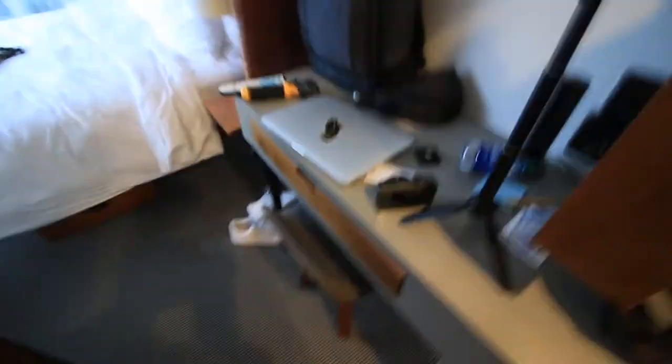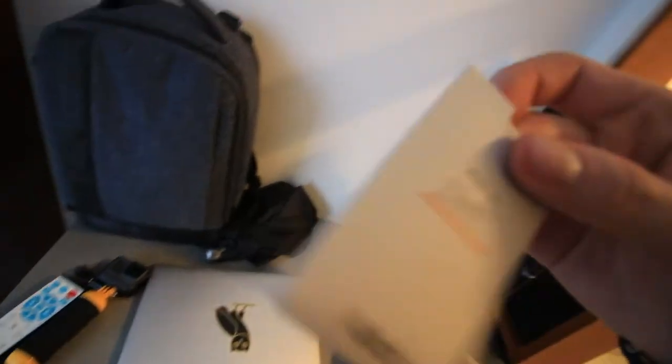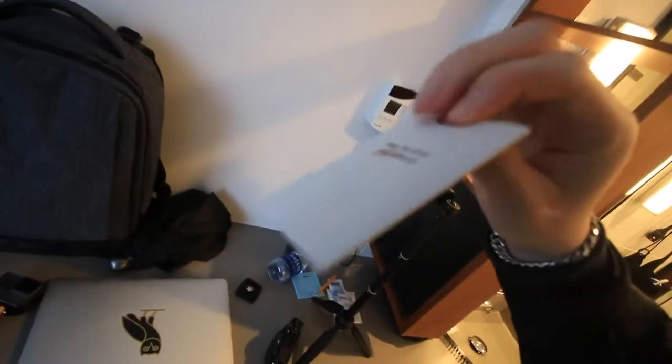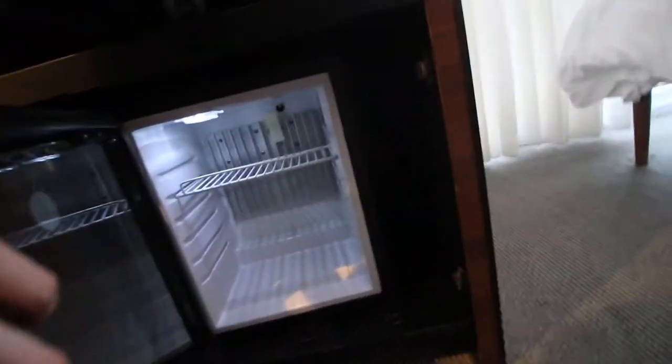Over here we got a desk, my room key — room 2802. Turn around and we got baggage and clothes. Up here is just more clothes. There's a little fridge right here and there's nothing in it.